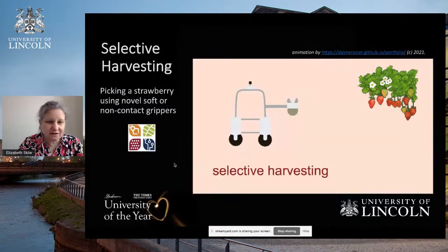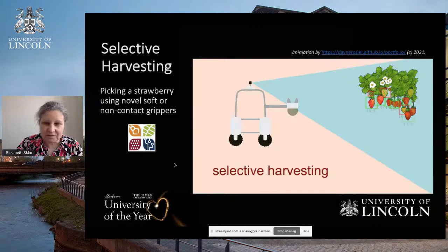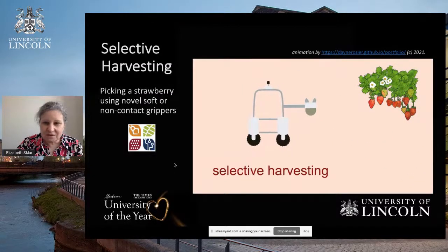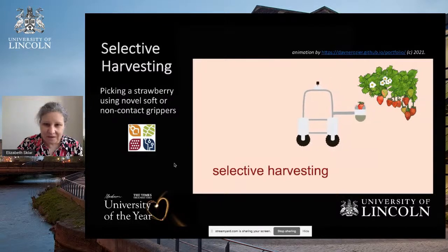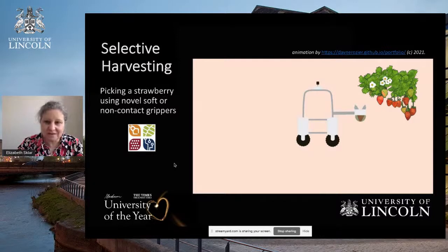Selective harvesting, shown in an animation here, is about picking a strawberry using novel, soft, or non-contact grippers. You can see that certain strawberries are being highlighted with green and red boxes. The green box indicates the strawberry is ripe and ready for harvesting, whereas the red box indicates it is not ready. The boxes are created by having a camera on the robot take pictures of strawberries and analyse the images to determine which are ready for harvesting.